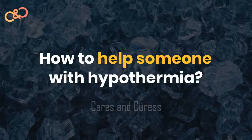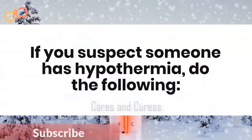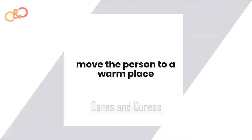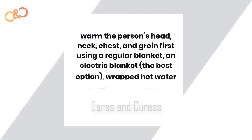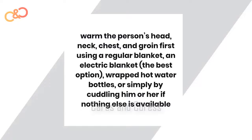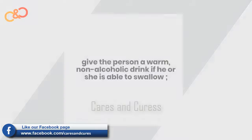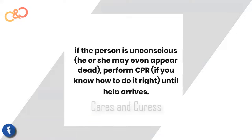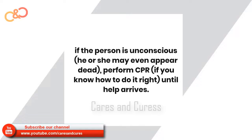How to help someone with hypothermia? If you suspect someone has hypothermia, do the following: move the person to a warm place; if the person's clothes are wet, remove them; warm the person's head, neck, chest, and groin first, using a regular blanket — an electric blanket is the best option; wrap hot water bottles around them, or simply cuddle him or her if nothing else is available; give the person a warm, non-alcoholic drink if he or she is able to swallow. If the person is unconscious, he or she may even appear dead — perform CPR if you know how to do it until medical help arrives.